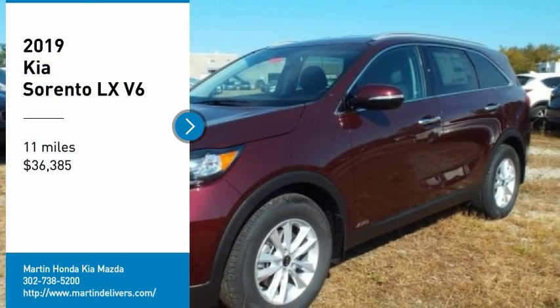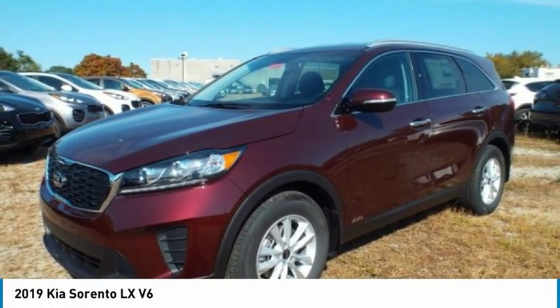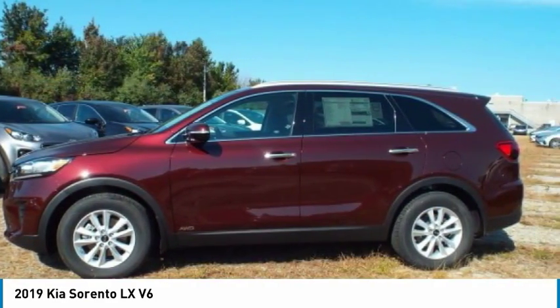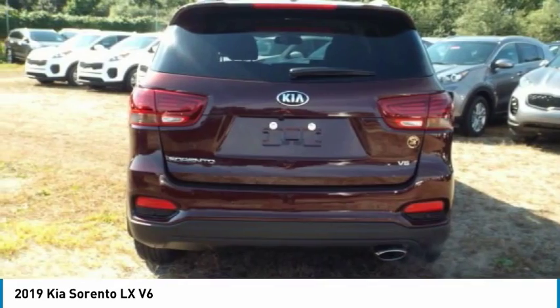Make a great choice today with the 2019 Sorento. The Kia Sorento is a comfortable riding, powerful, compact SUV loaded with impressive standard features.